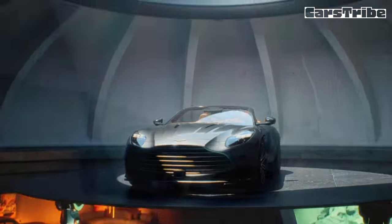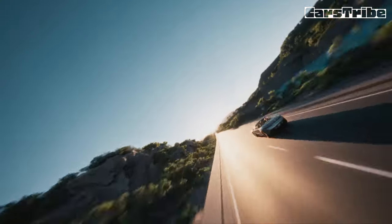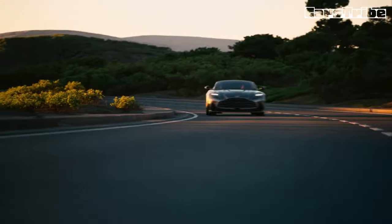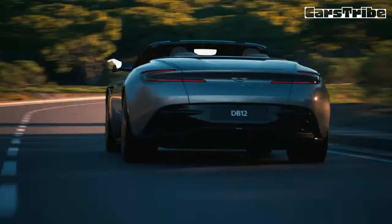Like the DB12 coupe, the convertible is a big machine — big in the good way, like in song lyrics describing desirable partners or restaurant adverts promoting new burgers. The Volante is thick and juicy, a high-calorie treat. After the first anxiety-provoking seconds behind the wheel, mostly focused on not scraping the 21-inch wide-spoke wheels against the stone curbs leaving the hotel parking lot, we adjusted to the Aston's size.